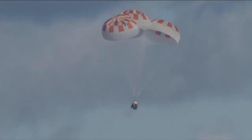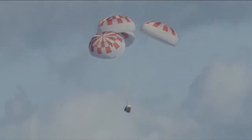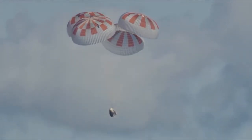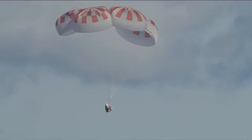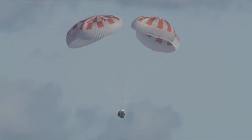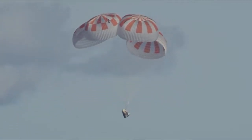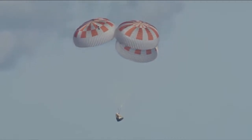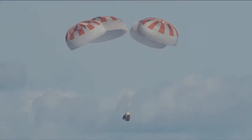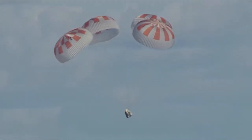Now we're at about 400 meters, just passing 300 meters, continuing to descend. We might be right on time — we were planning on splashdown at about 5:45 a.m. Pacific, and we're getting real close to that time. Just past 200 meters. We now have confirmation that Dragon is under 100 meters above the surface of the ocean. Standing by for splashdown.